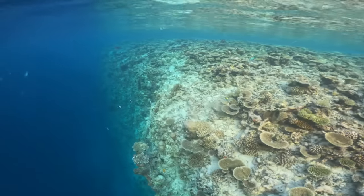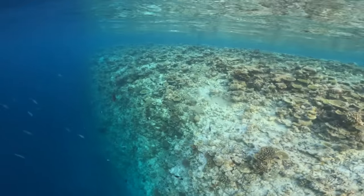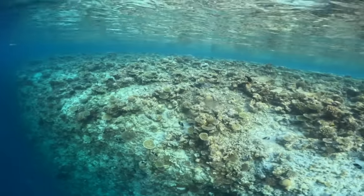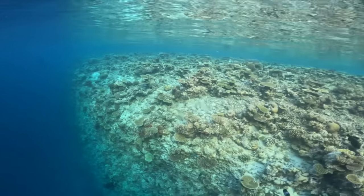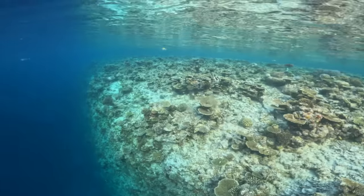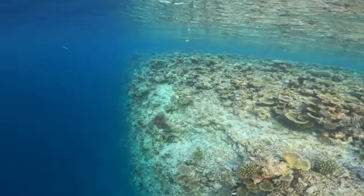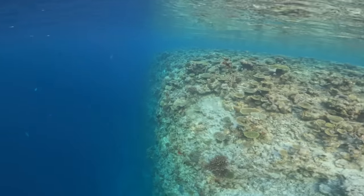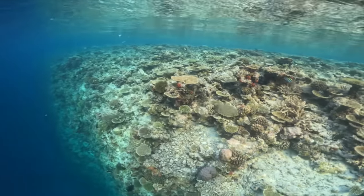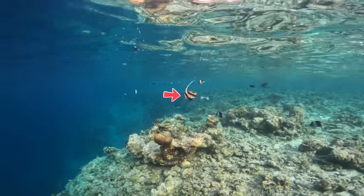Finally at the drop off - this is always the best part of any snorkel. It's essentially a steep wall dropping all the way down to 25 or 30 meters, maybe deeper in some places, and the whole wall is just littered with marine life - hundreds of tropical reef fish. This is one of the most active places on any coral reef because you get all the resident fish species plus larger offshore species coming in to feed, as well as a big influx of plankton moving in from deeper waters.